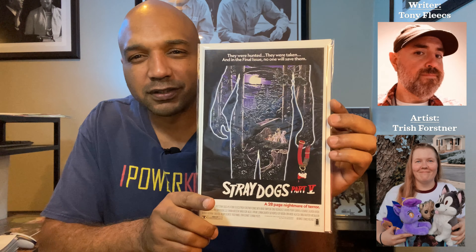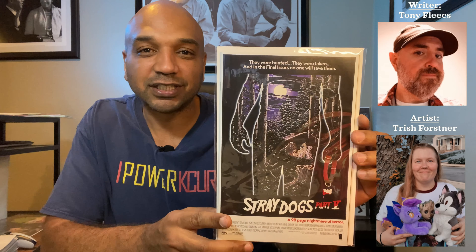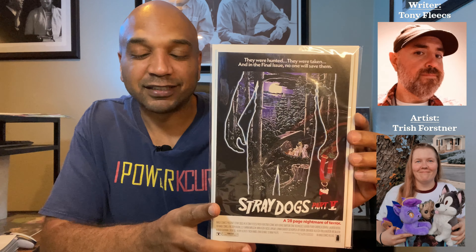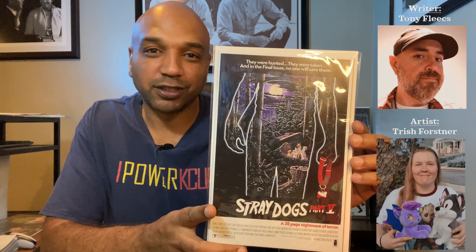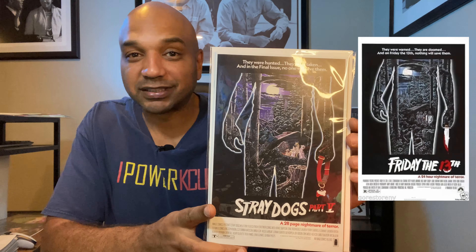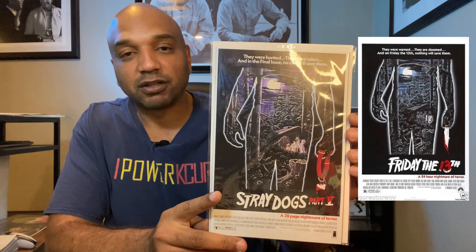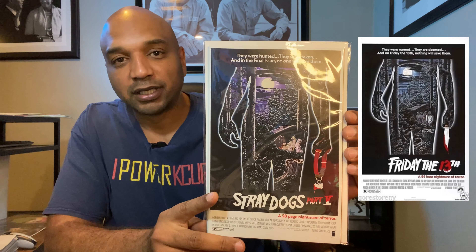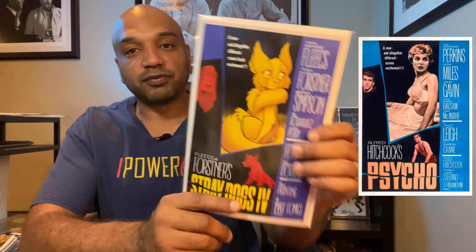Top of the stack we've got Stray Dogs number five — that B cover, Friday the 13th homage variant. I already had this one from my local shop, but everybody's wanting multiple copies of these things, myself included, and I wanted to make sure that I got this so I locked it in at Things From Another World before it came up on new comic book day.